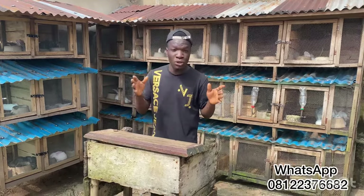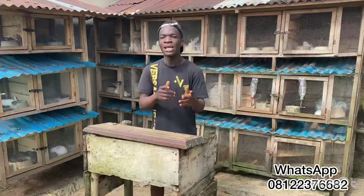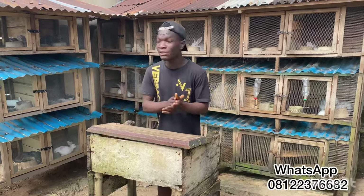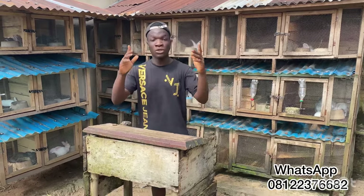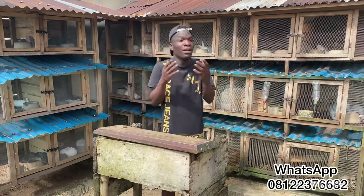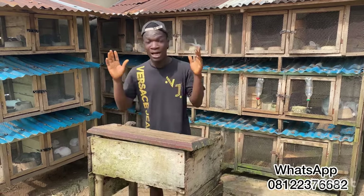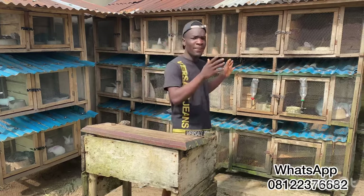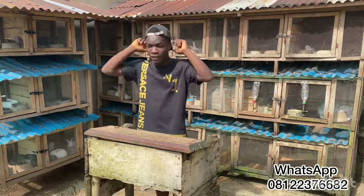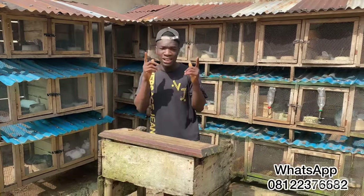One thing I advise rabbit farmers starting off is to get variety. Don't say you only want New Zealand and focus only on meat. It's also advisable to get varieties so that someone wanting pets can come and get angoras or dutchies, someone needing meat rabbits can get New Zealand, and breeders looking for stock can also come. Rabbit farmers looking to restock definitely look for variety — chinchillas, angoras, New Zealand, Dutch, palominos, checkered — so get varieties in your farm.